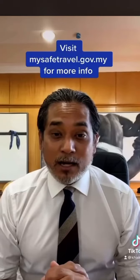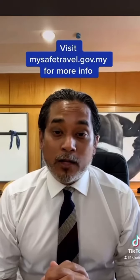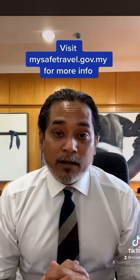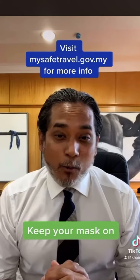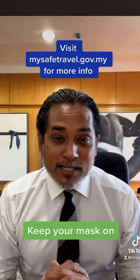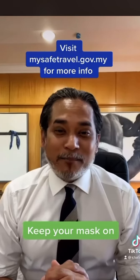For more information about the travel protocol to Malaysia from 1st April, visit mysafetravel.gov.my. Keep your masks on, have a wonderful stay, and selamat datang — or welcome — to Malaysia.